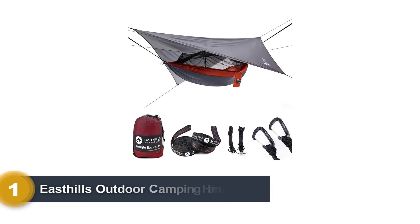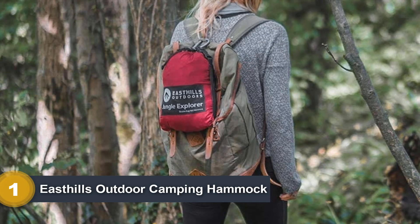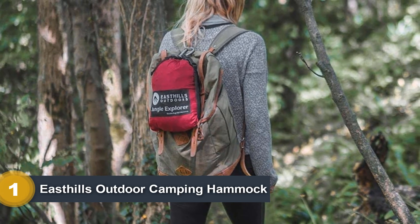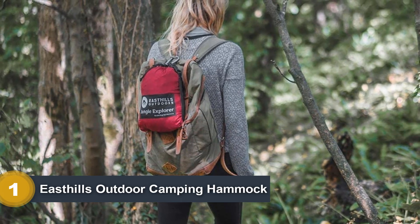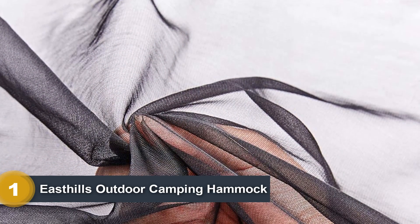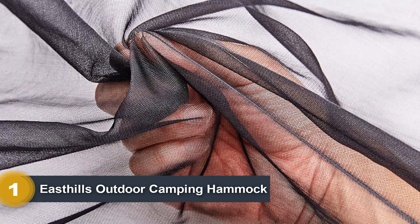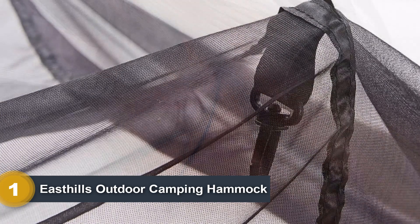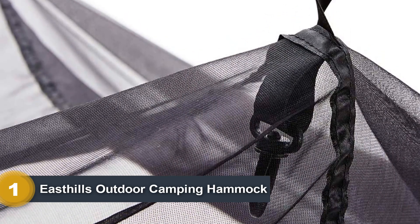Number 1: East Hills Outdoor Camping Hammock. Compared to other brand-name products, the East Hills Camping Hammock is certainly one of the cheaper options you can find. However, for an entry-level hammock with a mosquito net, it has everything you'll want. The net is made from no-see-um mesh, preventing both the bigger and the smaller insects from working their way into your space. It also comes with its own rain tarp and guylines, so you'll be able to stay dry while gently swaying above the muddy mess underneath you.